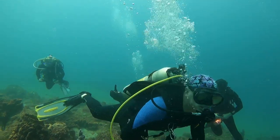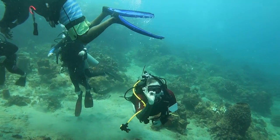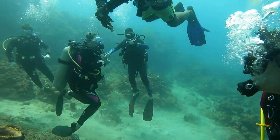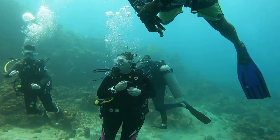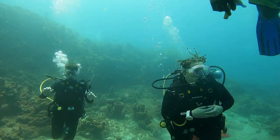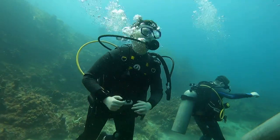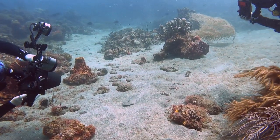There are two ways you can dive Champagne Reef in Dominica. You can do it as a static dive where you just moor right next to the dive site, or you can do it as a one-way ticket where you take a mooring further south on the island and work your way up to Champagne Reef. We took the latter.